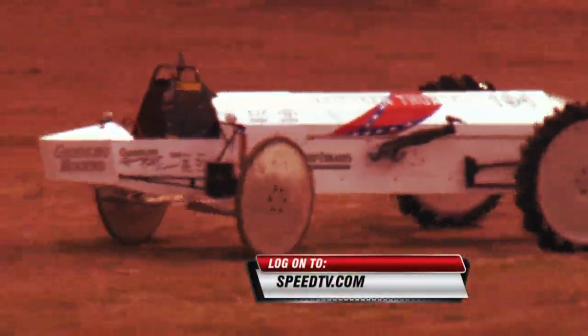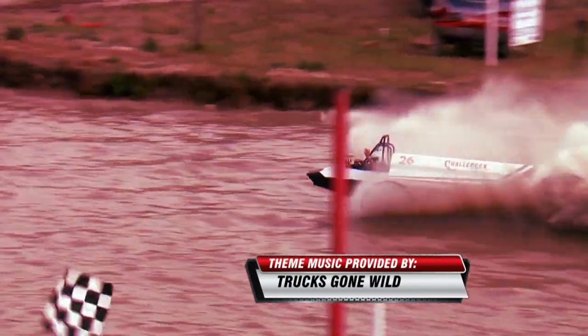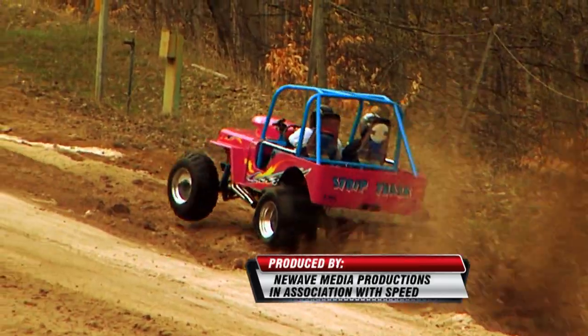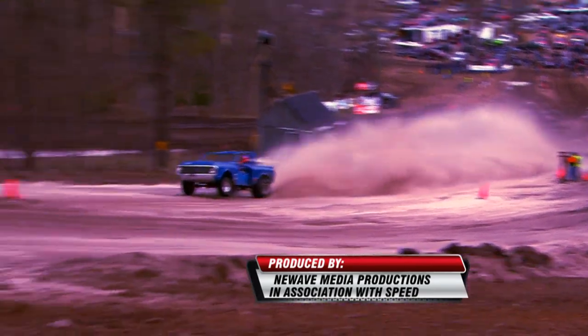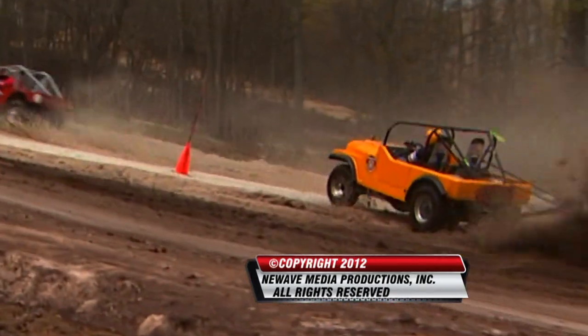It doesn't matter if it's mud, snow, or dirt — if you can race on it or in it, we'll bring it to you here at Lucas Oil on the Edge. We hope you enjoyed all the great racing action. Thanks for watching. Remember — you're not living unless you're on the edge.